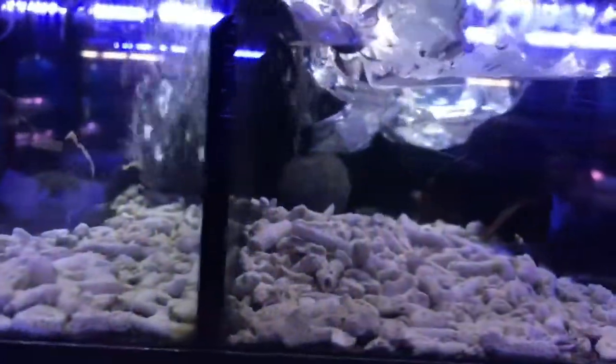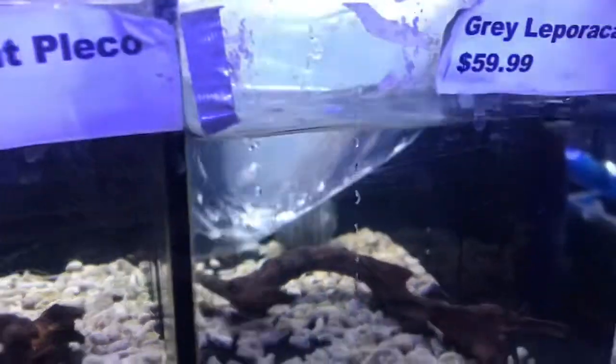Over here with the plecos, not too much new stuff — a lot of what we've had before — but we got a royal pleco and a lyre tail royal pleco. It's kind of small but has nice long lyre tail fins, which is kind of interesting. We also got another green phantom, this one much smaller than the last one we got in, and another great leprecantus — these guys are really cool, expensive but really cool.